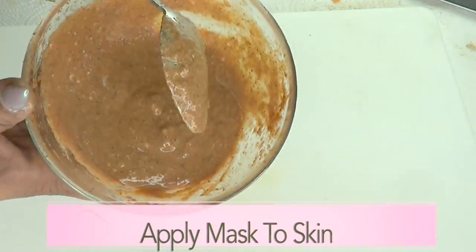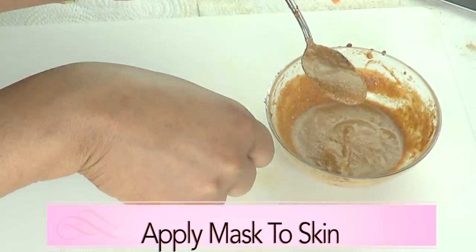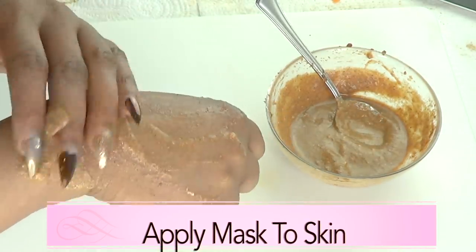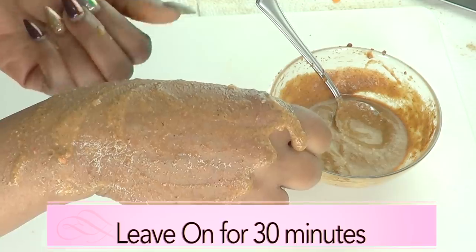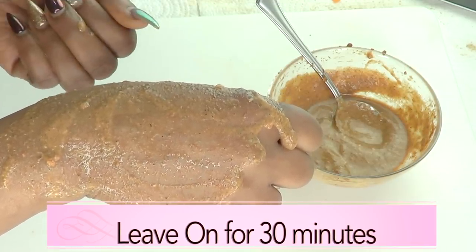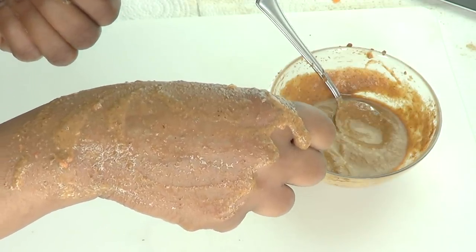To use this facial mask, you want to start with clean skin. So wash your face the way you normally do, and then apply the facial mask to your skin. Leave it on for at least 30 minutes, then rinse off. After rinsing, you're going to pat dry.